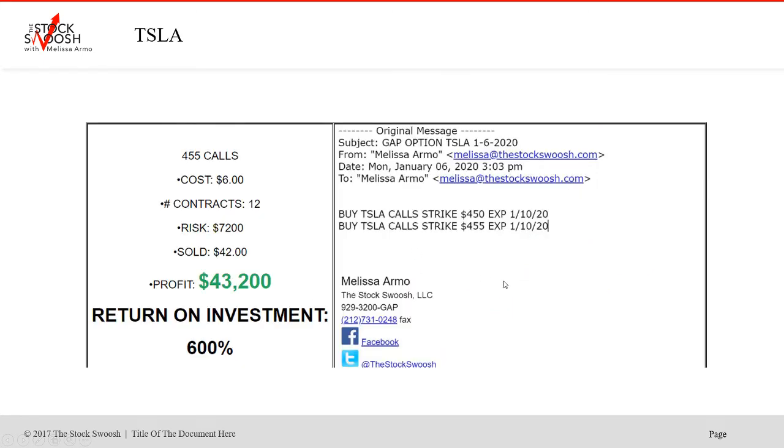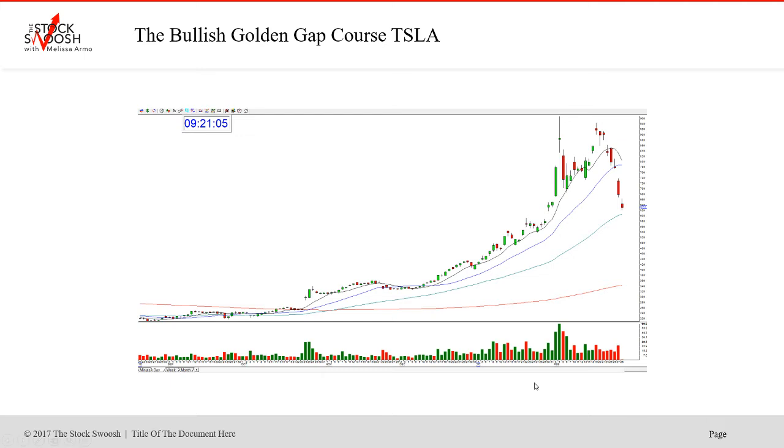Very bullish. Way back in the first week of the year, I called the 450 and 455 Tesla calls — a beautiful trade. The 455s cost was $6. Beautiful move up. Sold it for $42. Profit was $43,200, representing a $600,000 return on investment. This is with a risk of $7,200. You could have taken one contract and still would have had a 600% return on investment. It was a great trade. I'll go back and show you on the chart where this was.